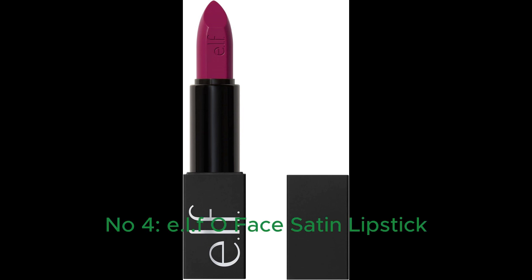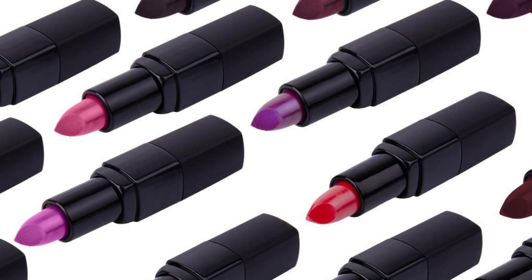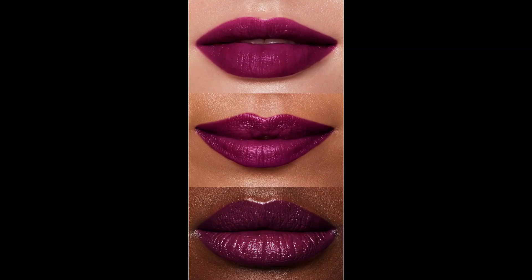Number 4: E.L.F. O-Face Satin Lipstick — richly pigmented, nourishing and long-lasting. This creamy lipstick is infused with jojoba, vegan and cruelty-free, in the shade Untamed. E.L.F.'s O-Face Satin Lipstick in the shade Untamed is a richly pigmented, bold lipstick designed for all skin types. This cruelty-free and vegan lipstick comes in a convenient pencil form, offering full coverage and a satin finish with just one swipe.